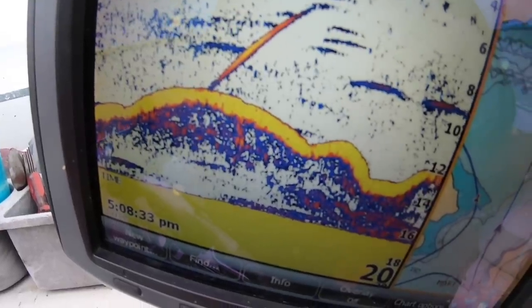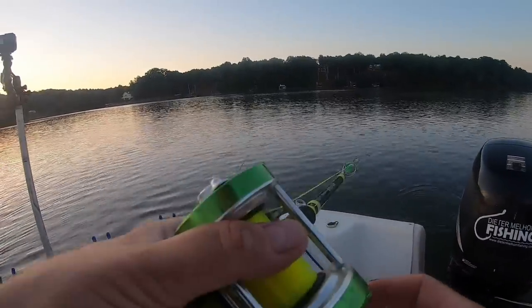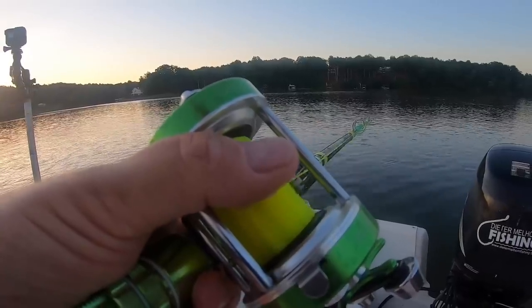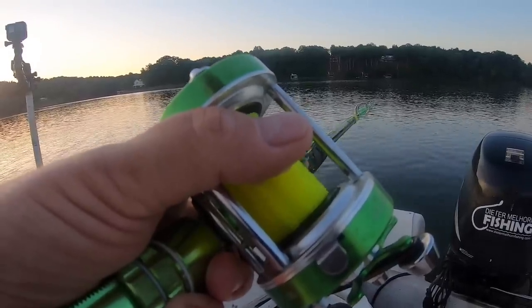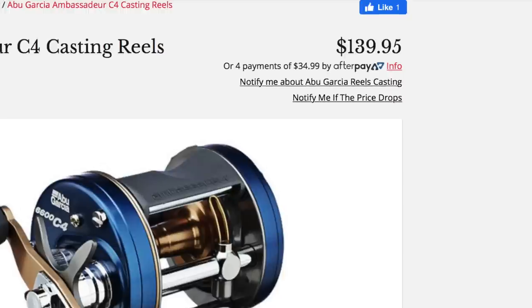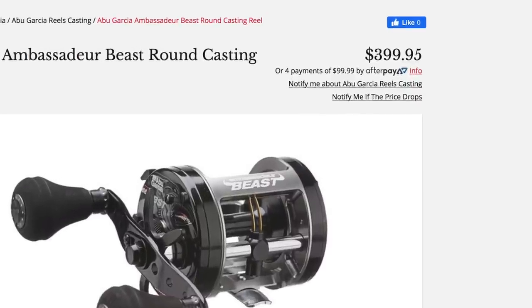Another reason bait casters are popular is the ease with which you can let line off of the reel. You can be very exacting in dropping a bait down to a certain depth. This comes in handy when you're fishing directly underneath the boat. And also taking in line can be very exacting with a bait casting reel. So these are a few reasons that people really like them for chasing catfish.